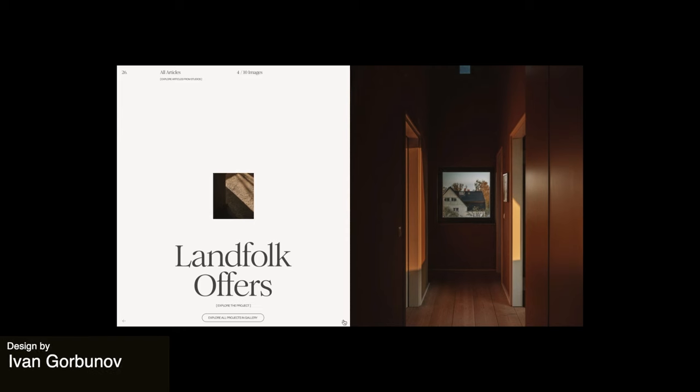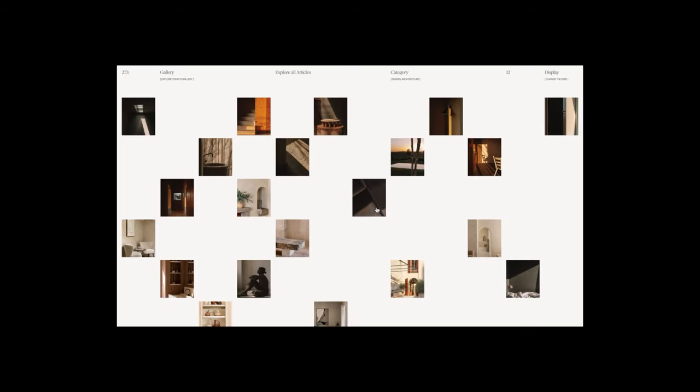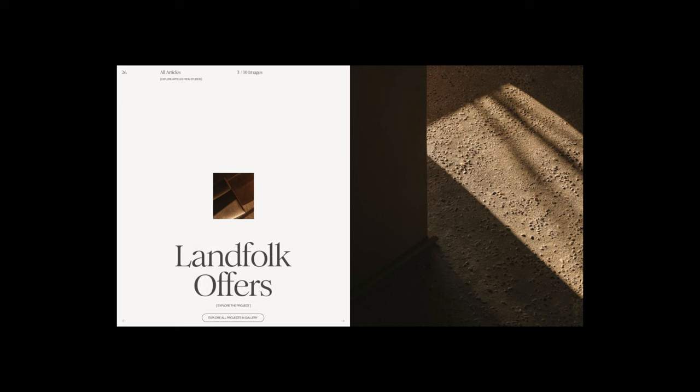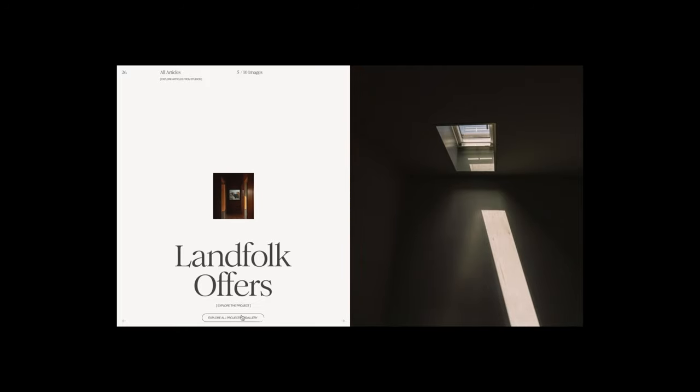This is a concept animation for a magazine site. This shot shows a search page for the article's mood board. You can see the previous image as a small square on the gallery page and a large image side by side. The simple background and clean serif font make for an elegant theme for this design magazine.